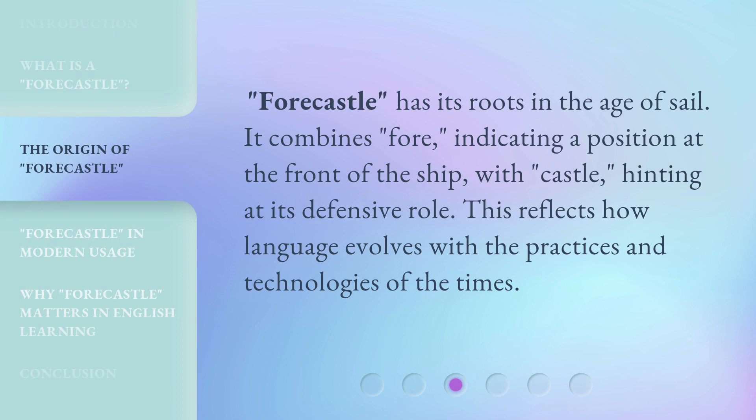Fauxhall has its roots in the age of sail. It combines "fore," indicating a position at the front of the ship, with "castle," hinting at its defensive role. This reflects how language evolves with the practices and technologies of the times.